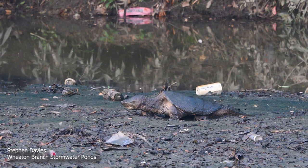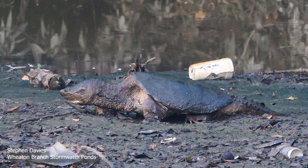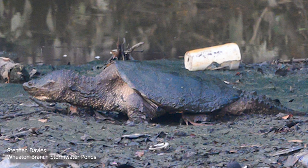Snapping turtles have a wide range of food sources. They catch frogs, salamanders, fish, reptiles, birds, and small mammals, as well as scavenging for dead animals.